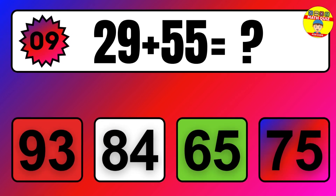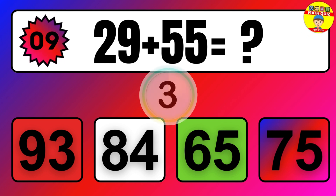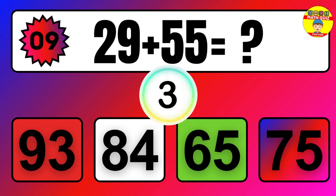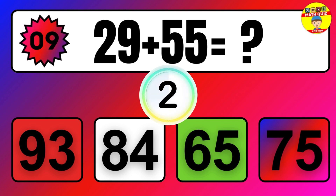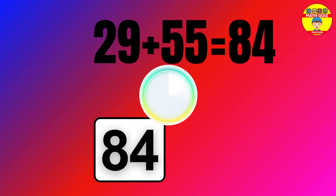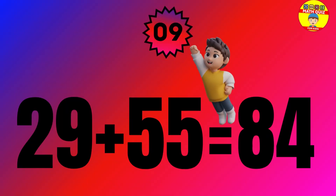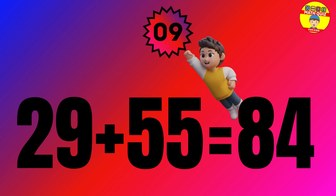Question. 29 plus 55 equals what? The answer is 29 plus 55 equals 84.